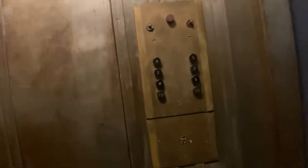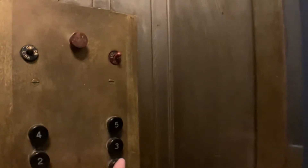This building is from 1923, so I'm not sure if the elevator was added on later in the 20s, but it definitely looks like it's from the 20s or early 30s.